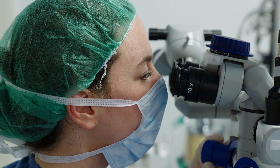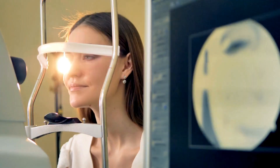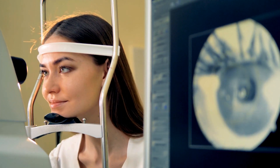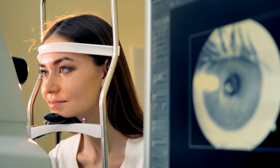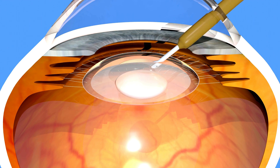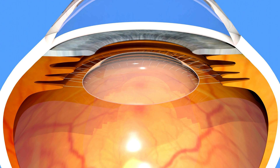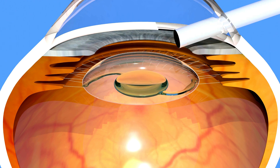Focal laser eye treatment, or photocoagulation, is a procedure to treat macular edema — the swelling in a part of the retina responsible for our sharp central vision. This issue commonly stems from damage to retinal blood vessels caused by diabetes and wet age-related macular degeneration. Without intervention, fluid buildup and swelling in the macula can cause permanent harm to retinal photoreceptor cells, leading to lasting vision impairment.